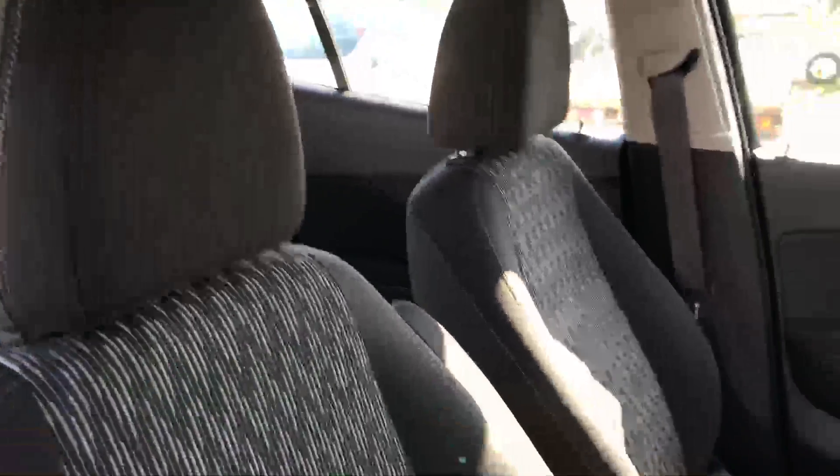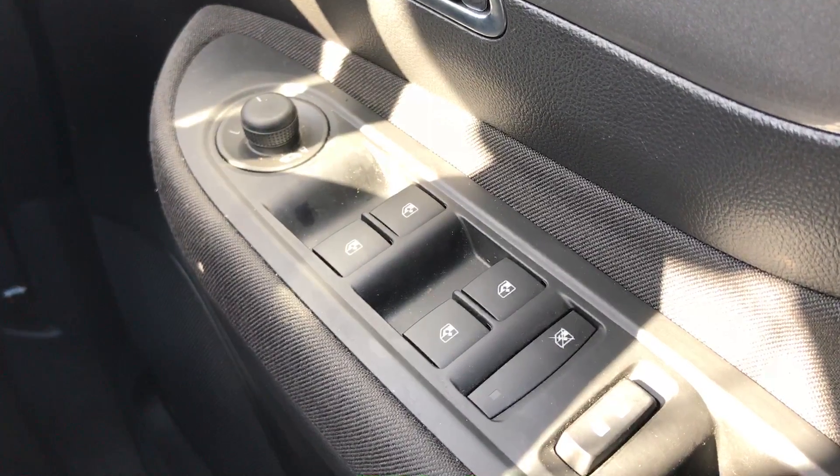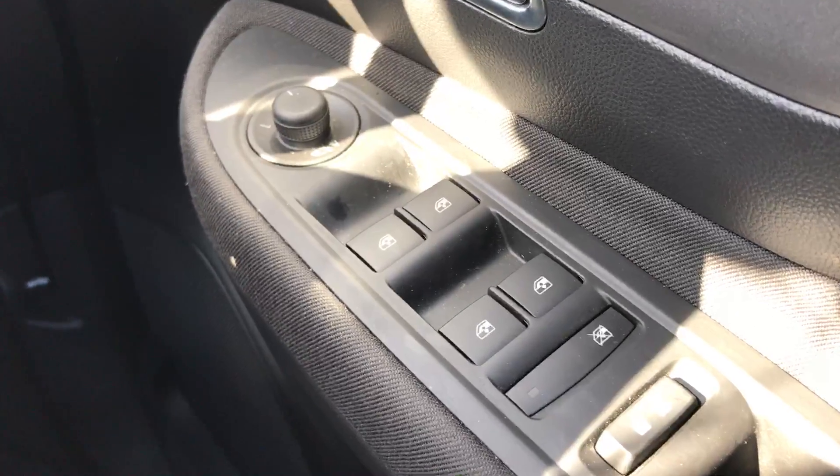Moving on to the inside of the car — as you would expect for a car of this age and mileage, the interior is in very nice condition. I'll just run through a few interior features with you.